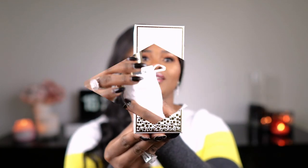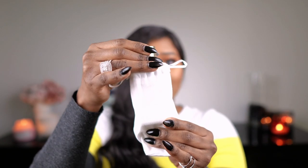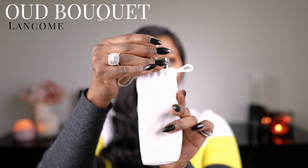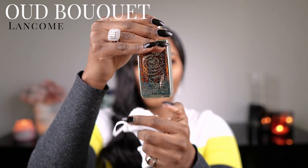The next one I have is Lancôme Oud Bouquet. It is a very popular fragrance, and I've had this one for a while and I love it. It is deep, woody, and spicy. That's the thing about these fragrances — they are very expensive, but the packaging is always so good.